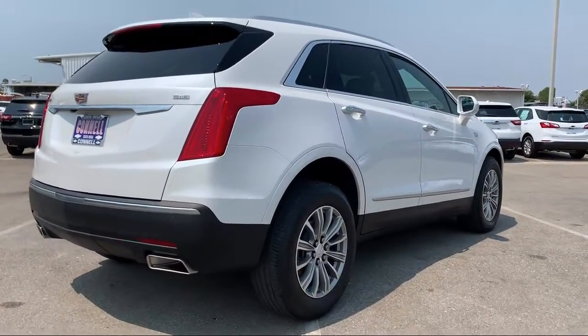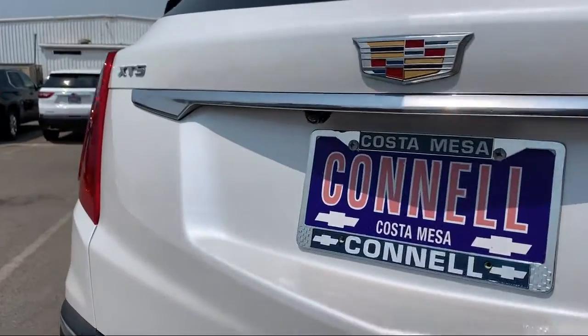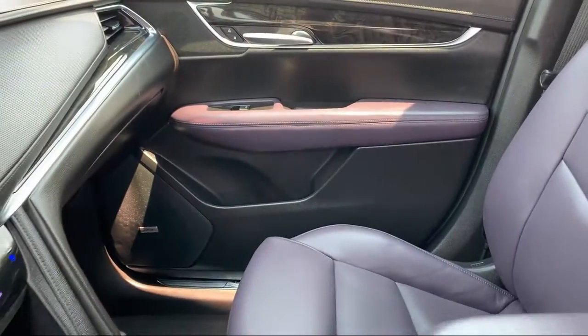It also features climate control, rain-sensitive windshield wipers, a remote start system, heated front seats, and has less than 30,000 miles on the odometer.